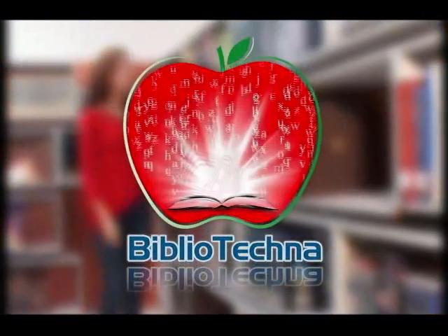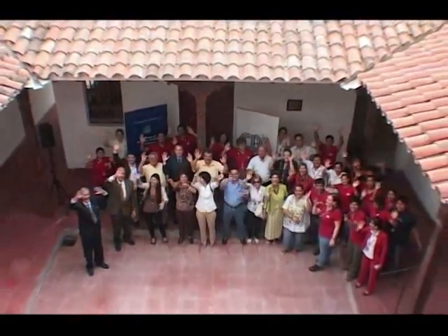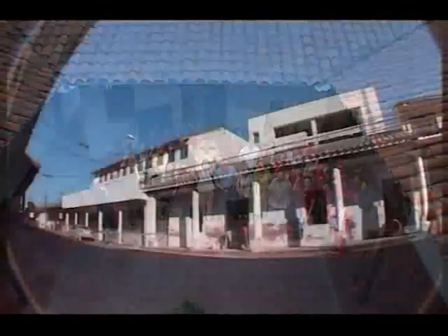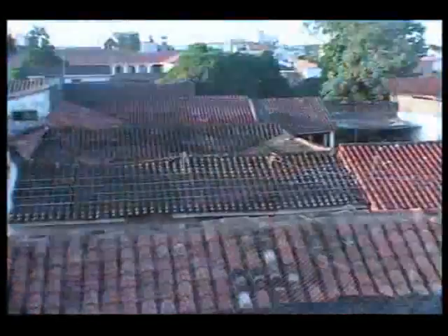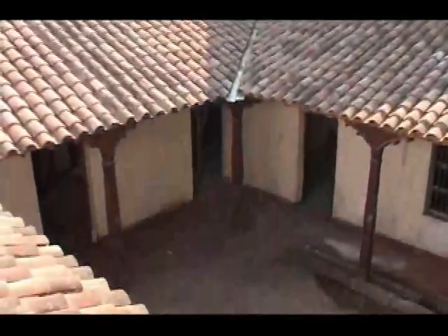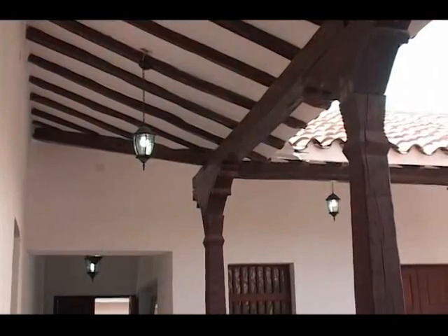La nueva biblioteca del CBA tiene una infraestructura que mezcla sutilmente lo tradicional y lo moderno. Parte de esta área de información y aprendizaje se encuentra en una de nuestras tradicionales casonas del llamado Centro Histórico de Santa Cruz. La misma presenta una arquitectura colonial, con techos de teja de cerámica cocida, paredes de barro mezclado con paja y patio con sólidos horcones de madera tallada. Este inmueble ha sido declarado Patrimonio Histórico por el Gobierno Municipal de Santa Cruz de la Sierra.